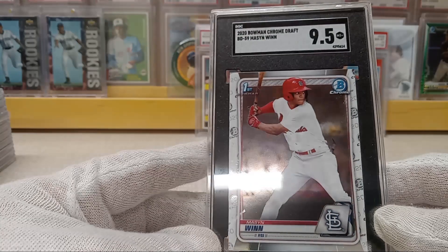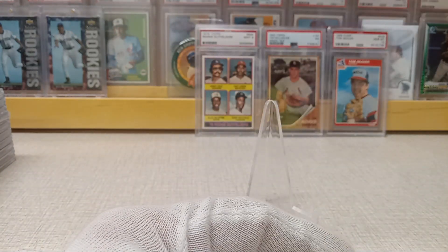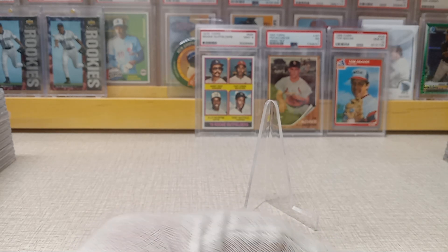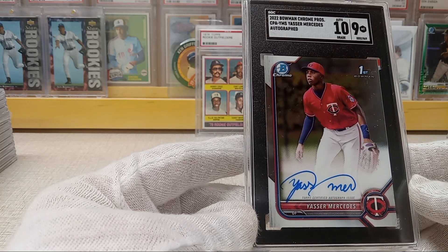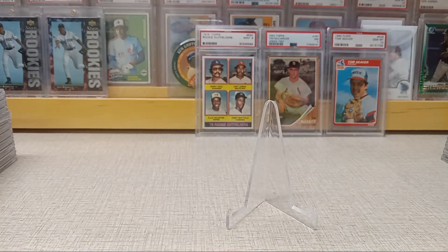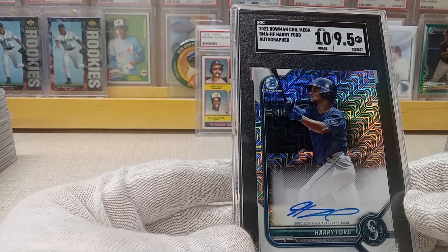I did send another order to Mike — I've got like 37 more cards going to SGC and then about 10 cards going to CSG. Here's a Yassir Mercedes for the Minnesota Twins — got a 10 auto, 9 card grade. Another card I'll probably end up selling or trading. And then a Harry Ford for the Seattle Mariners — top prospect catcher autograph — got a 10 on the auto and a 9.5 on the card.